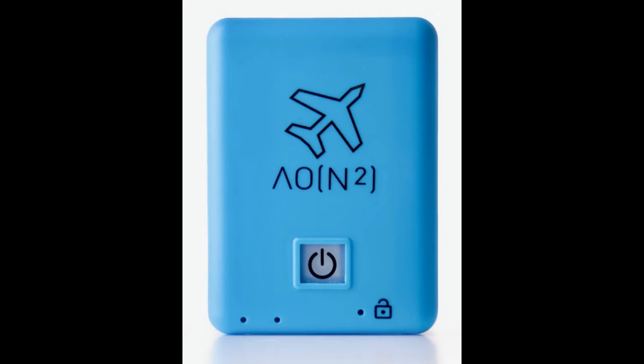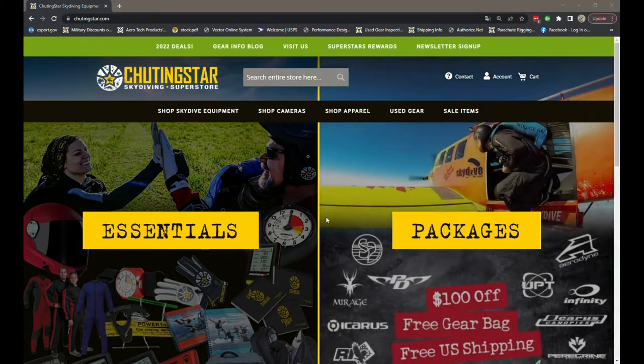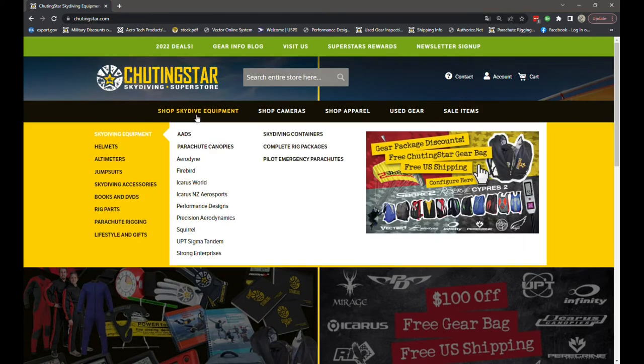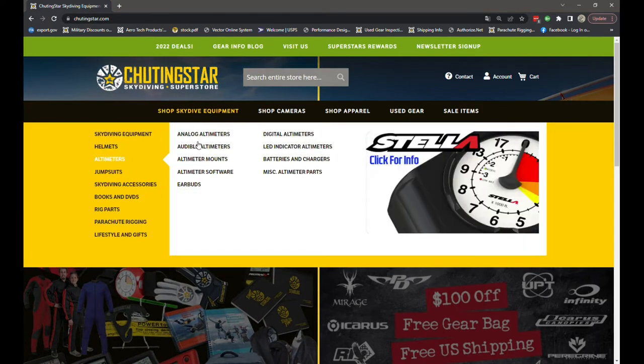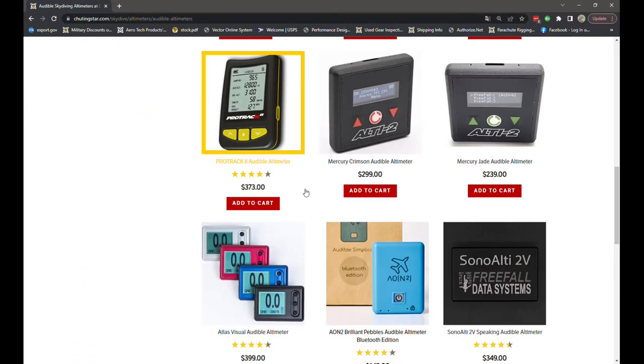Currently it's only available in blue, but it will probably be available in different colors later on. You can find these on our website by going to Skydive Equipment, then Altimeters, then Audible Altimeters, and scrolling until you find the Brilliant Pebbles Bluetooth Edition.